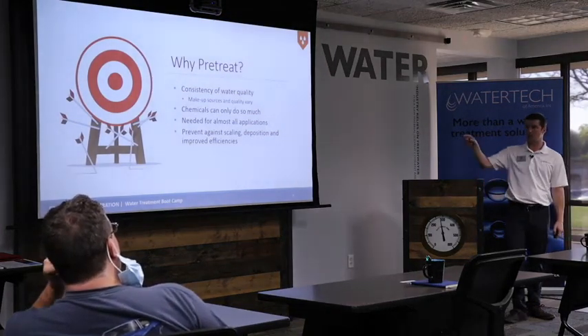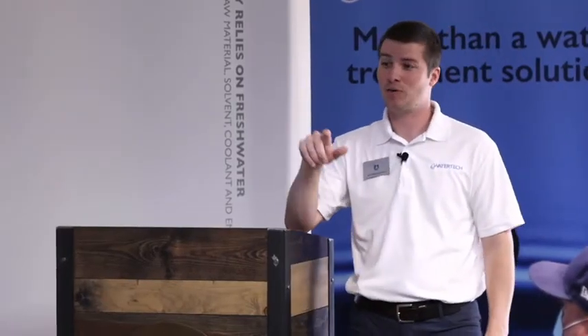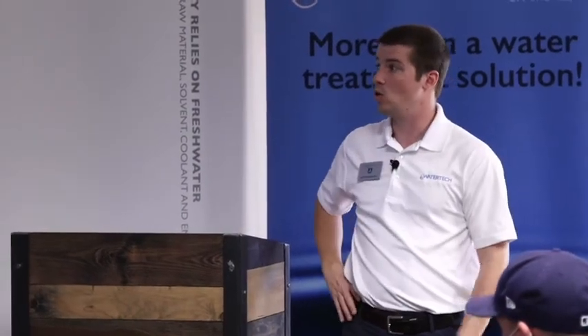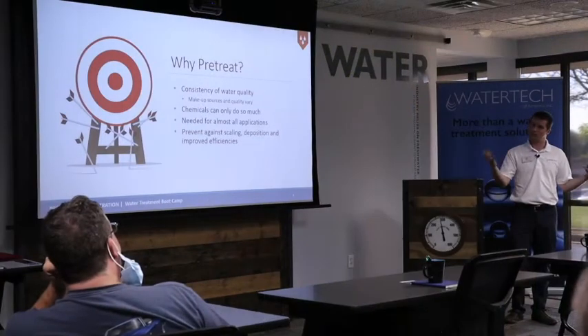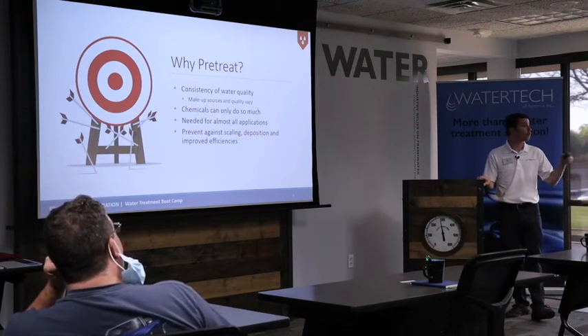Why pre-treat? Jerry showed you that slide comparing city water versus well water and the discrepancy between those. The iron content and silica might be a lot higher coming out of a well and could impact your process. A big reason is we want consistency of water quality. In some areas they rotate wells, so one day the water quality might be different than the next. Not having pre-treatment in the plant would send our program for a doozy when they decide to switch those wells without informing you.